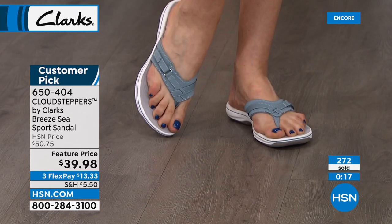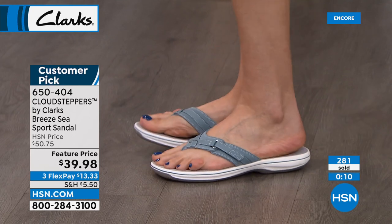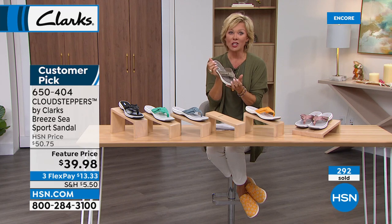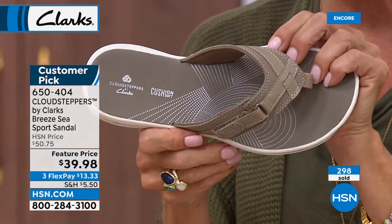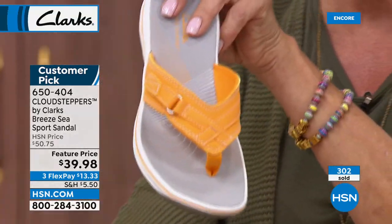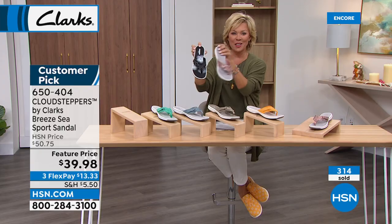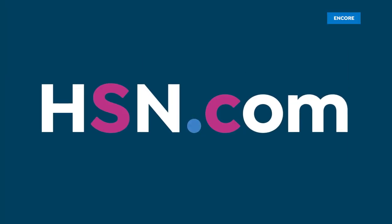A flip-flop style is so important for summer, but comfort with every step matters. Getting these wet is no problem — it's truly a treat for your feet and for the pocketbook. You could easily spend double this price for a summer sandal without nearly this much cushion. Some flat sandals are just a flat piece of leather against concrete, but this has shock absorption. Colors: taupe, burnt yellow, blue-gray, bright green, black, and the number one fastest seller — the pretty rose gold. Item number 650-404.